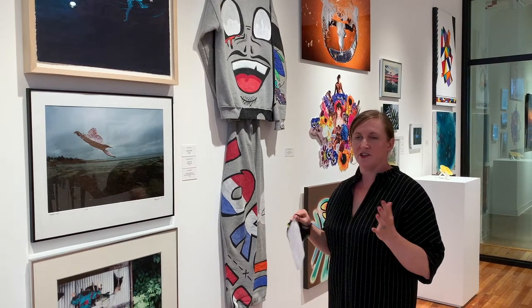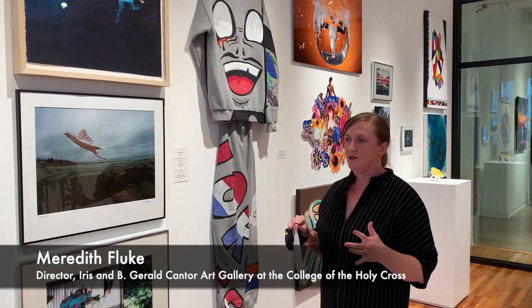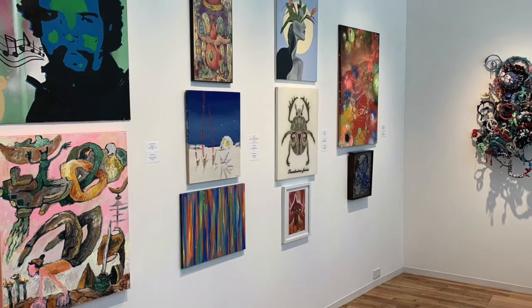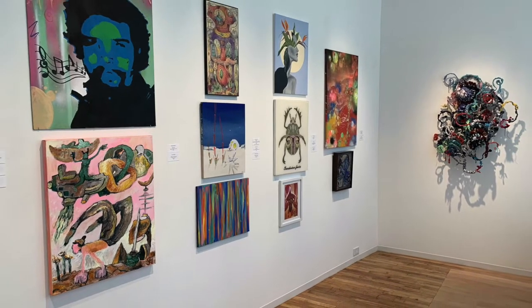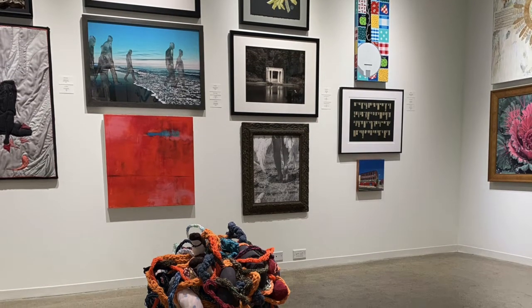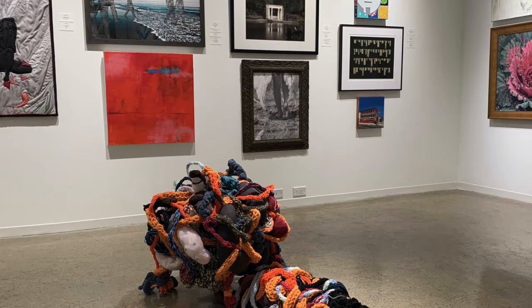I was really impressed with all the diversity of media and subject matter in this show. The selection I wanted to make was to be representative of the different media I was seeing here and also to think about the different kinds of themes across these works of art. I also like to balance things that feel really finished and things that feel somewhere in the process — works where I can see at what stage I believe that work of art to be.